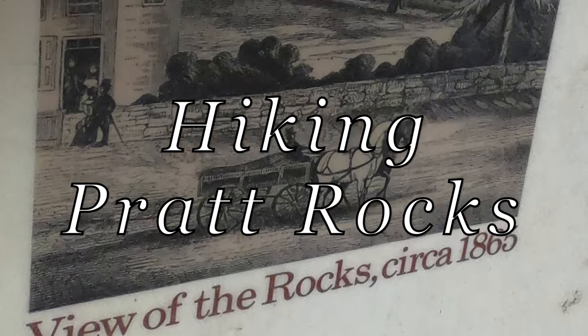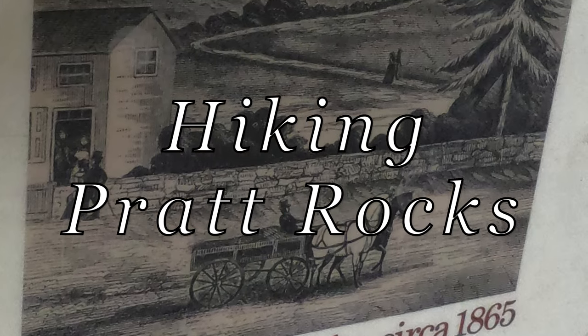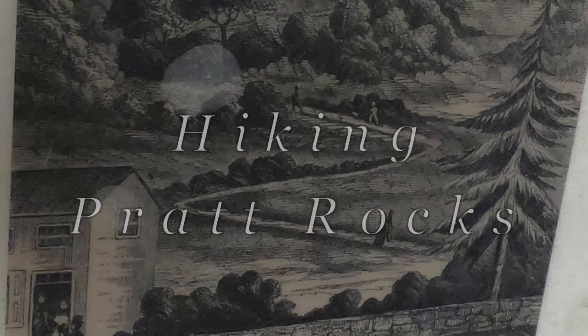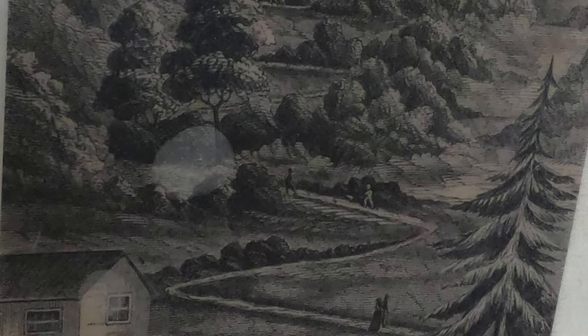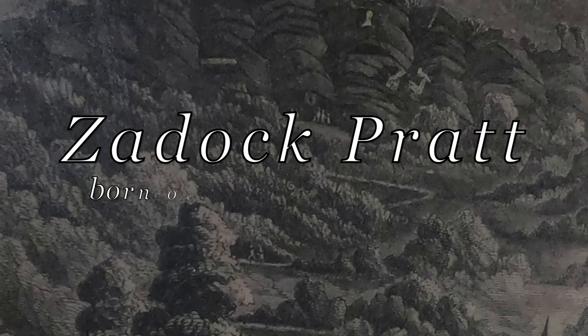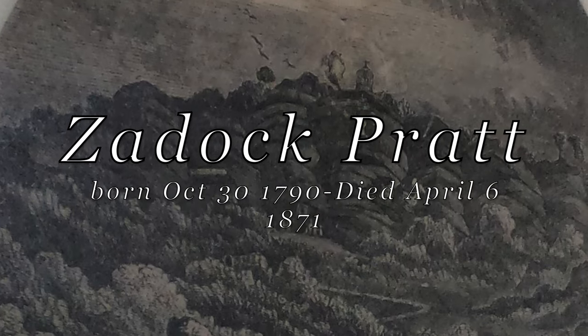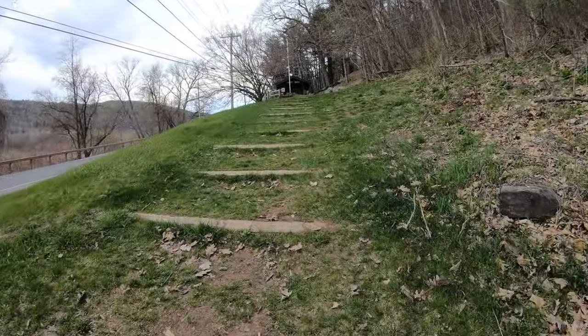We're gonna get started in a minute. Thanks for coming along today. We're gonna hike Pratt Rock today in Prattsville, New York, in the Catskill Mountains. Thanks for coming along on this hike. It's a little cloudy out but it's nice and cool for a hike — my first springtime hike of 2021.